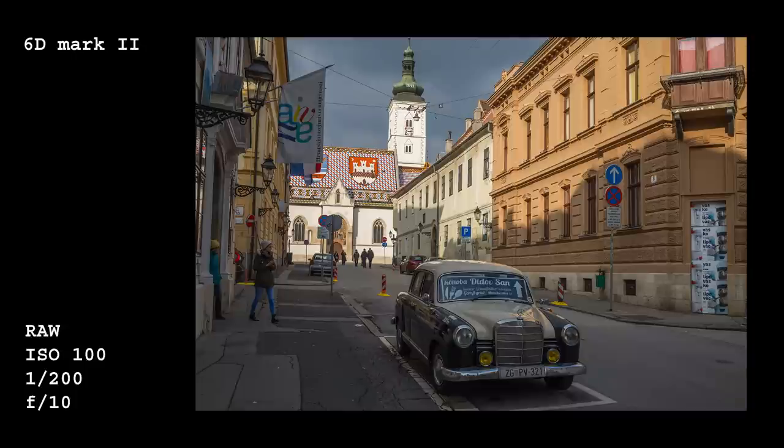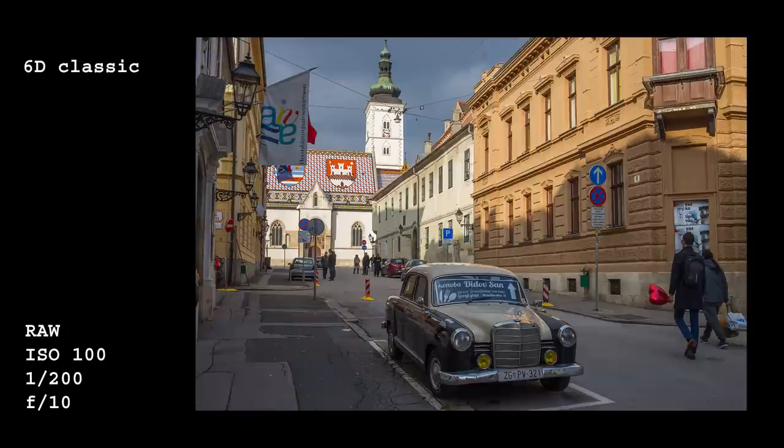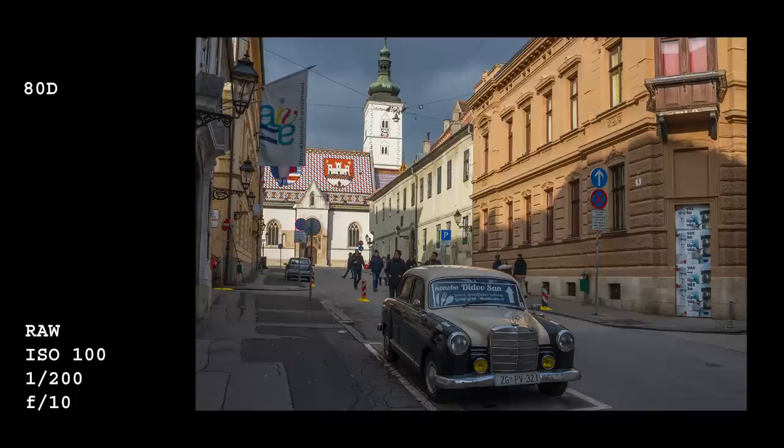And overall slightly stronger saturation by default. Here is another example, and once again, if this was a blind test, very few people would notice any difference. By the way, all images shown in this video are from RAW files and all have identical settings applied in Adobe Camera RAW.